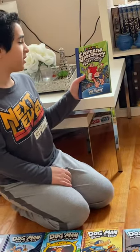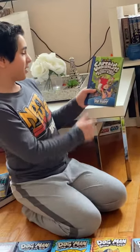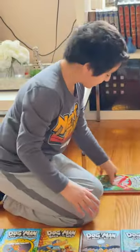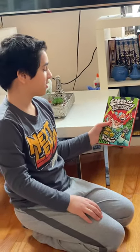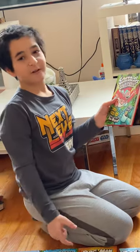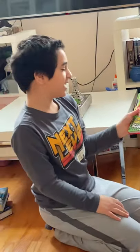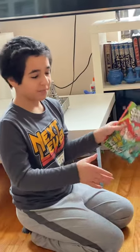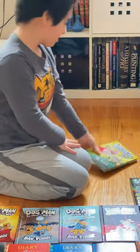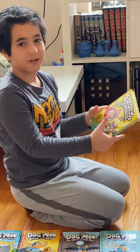Next, we have Captain Underpants and the Preposterous Plight of the Purple Potty People — why are these titles so long? That's the eighth one, eight out of twelve. Next, we have Captain Underpants and the Terrifying Return of Tippy Tinkletrousers. Just a little note — remember Professor Poopypants? Apparently he got mad because people kept making fun of his name, so he changed it to Tippy Tinkletrousers, because yeah, that's ten times better. He comes back in book nine. Book ten is Captain Underpants and the Revolting Revenge of the Radioactive Robo-Boxers — still concerning the same person.